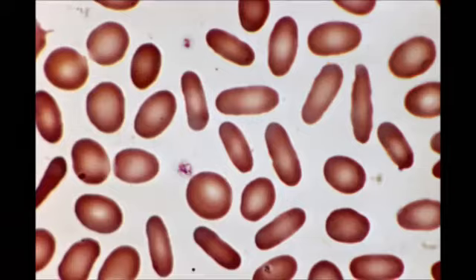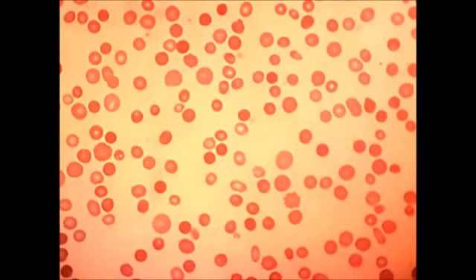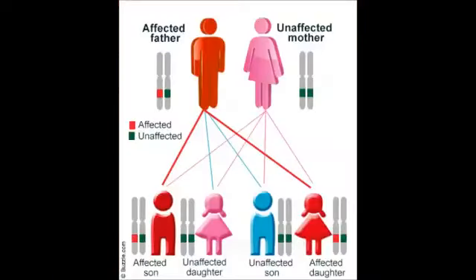There are three different ways of getting spherocytosis. One way is to be the first to present the mutation in a family that doesn't have a history of the condition. The most common way to inherit hereditary spherocytosis is by autosomal dominant. If one of the parents has a faulty copy of the gene, there is a 50-50 chance that the child will have the gene mutation as well and will develop hereditary spherocytosis. 7 out of 10 cases are inherited this way.